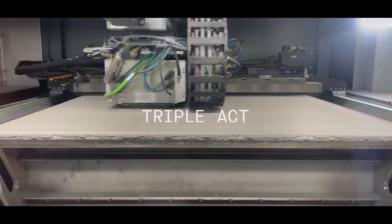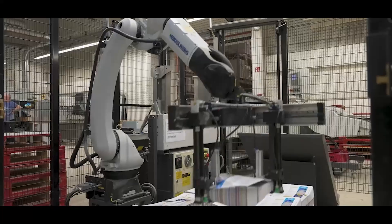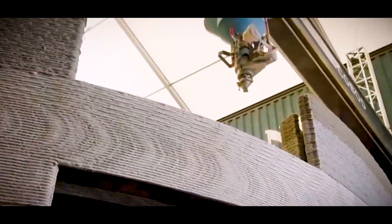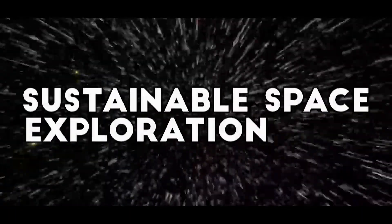With technology advancing at an exponential rate, 3D printing is poised to revolutionize nearly every aspect of modern life — from affordable housing and life-saving medical breakthroughs to on-demand food and sustainable space exploration. The possibilities are limitless.